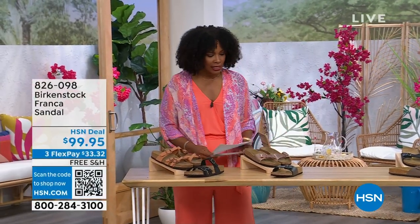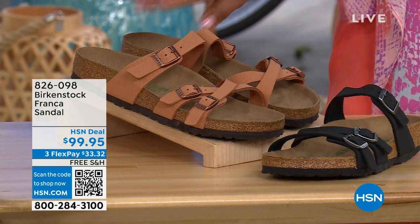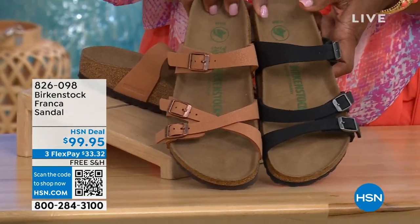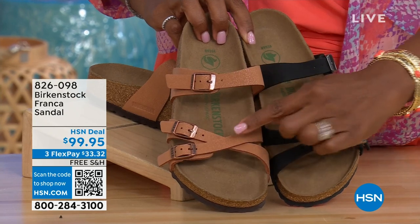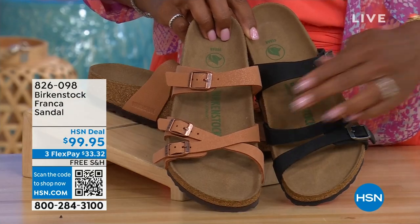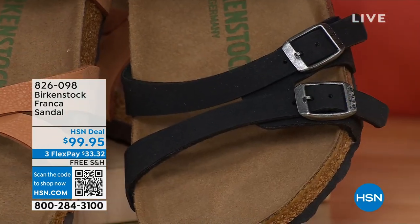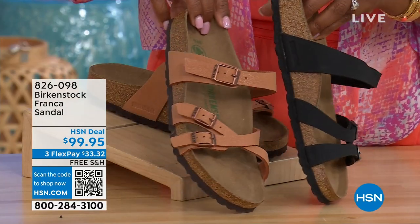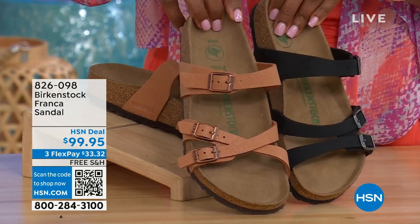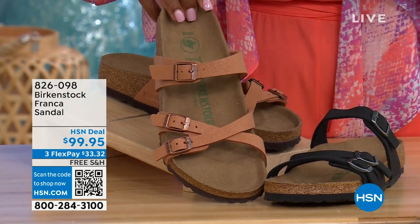I also wanted to mention, we've got these coming up a little bit later in the show — these are called the Franca, available in either black or earthy pecan. These are really cool because you can wear them in a couple of different ways. Because these are adjustable, we've crisscrossed these buckles here but kept them straight across on this side. So you can wear them however is most comfortable or if you just want to change them up. All three buckles are adjustable. Item number 826-098 if you don't want to wait.